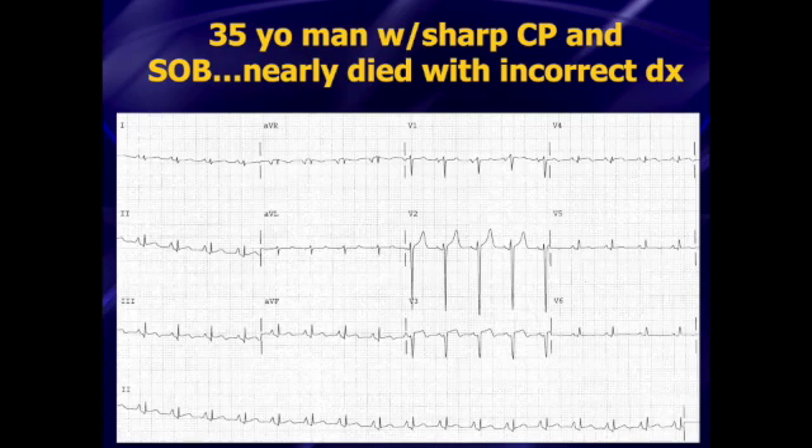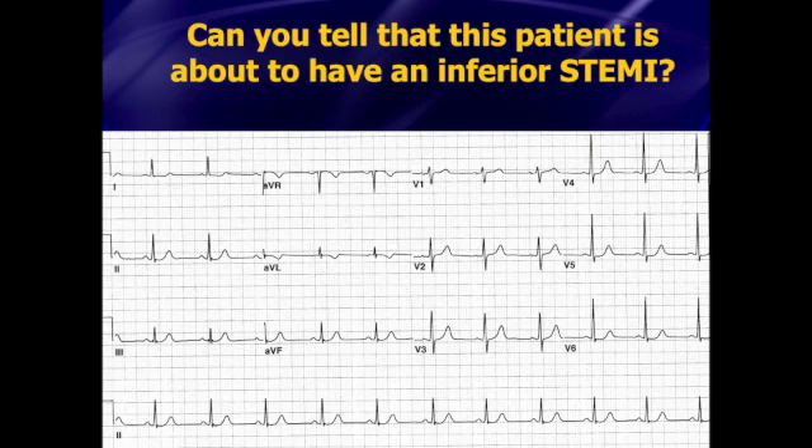Here's a 35-year-old man that got admitted to the hospital because of sharp chest pain and shortness of breath. He had a little bit of chest pressure, and he's got some PR segment depression in a few leads and diffuse ST-segment elevation. He got admitted for acute pericarditis and nearly died because of an incorrect diagnosis. We'll talk about that. Here's a patient where the ECG machine is reading this ECG as totally normal — it was read as normal by the emergency physician and by the cardiologist a couple of days later. But there's something on this ECG which actually indicates that this patient has an impending inferior wall STEMI. The physician picked it up, got serial ECGs, and saved a life.